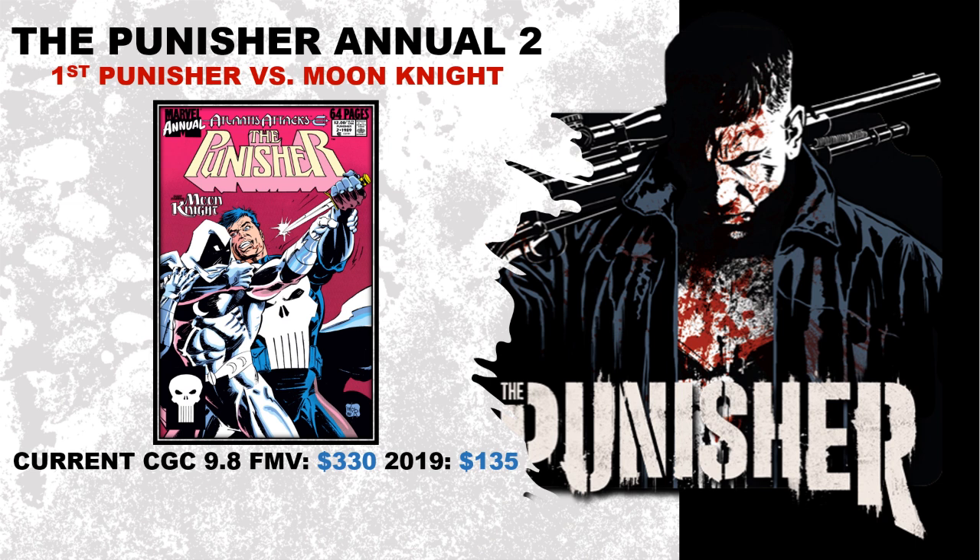Current CGC 9.8 fair market value is sitting at $330, and three years ago it was sitting at about $135 — that's a 144% increase in value. These percentages are getting higher and higher, with an average raw of $14, making it still a very affordable book. That increase in the graded books does have to do with the things I just mentioned.